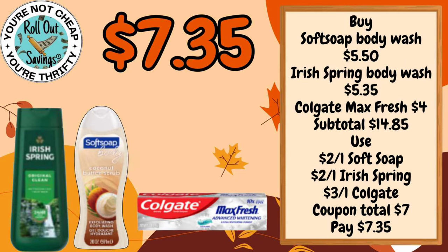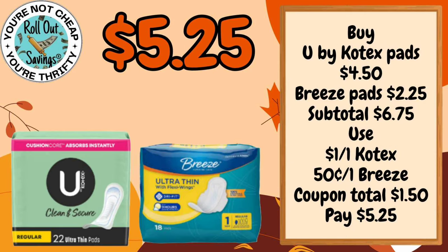For Personal Care we have $7.35. You can get the Irish Spring and the Soft Soap Body Wash plus the Colgate Max Fresh, and that would be $7.35. For $5.25 you can get the U by Kotex pads and the Breeze pads.